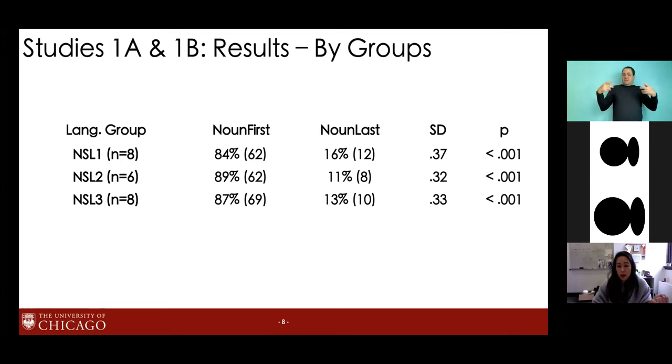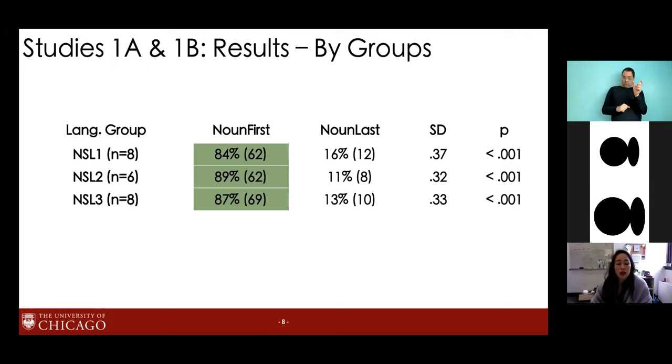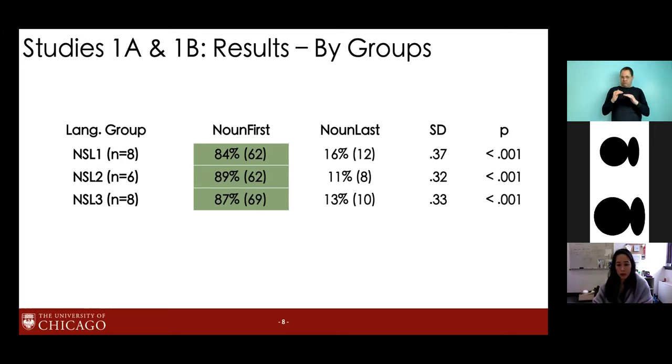Here is the data from experiment 1: our three NSL cohorts. I've taken the average proportion of noun-first utterances across individuals, with raw counts in parentheses. The preference for noun-first is pretty high for NSL cohorts — significantly above chance — and the cohorts don't differ from each other. For silent gestures, noun-first is also preferred significantly above chance levels, but this bias is significantly less robust than in NSL cohorts. Our statistical analyses confirmed no difference between NSL groups, but a significant difference between NSL and silent gestures.